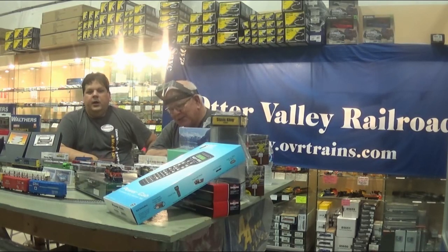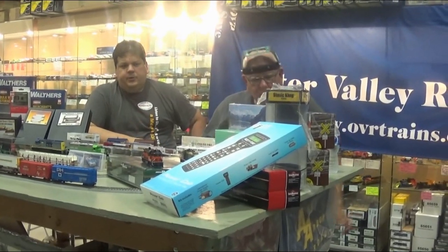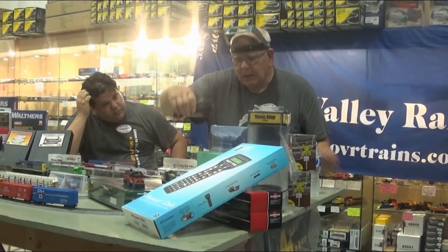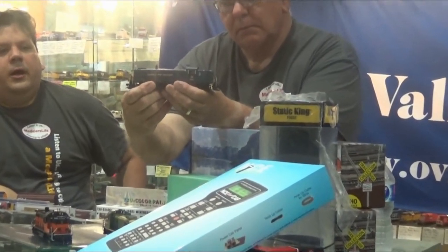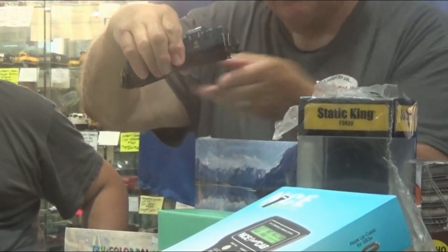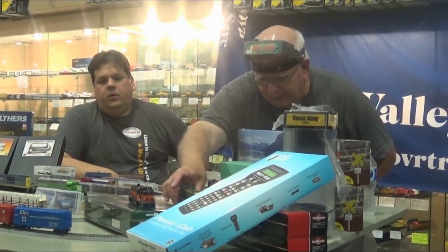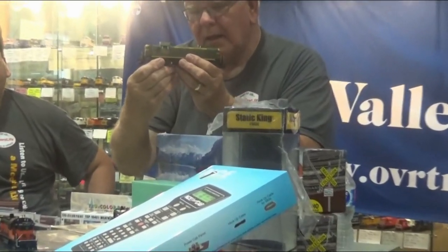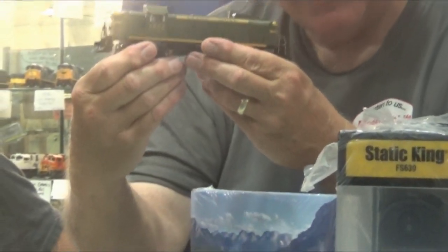We've got our third run of the Bowser RS3. There is a fourth batch still to come, from Lee English at Bowser. The first one is the Norfolk and Western in the dark blue — they refer to this as the Hamburg scheme. We also have the Grand Trunk and Western. The Central Vermont's? We are sold out — we sold out in one day. Peter got one on the day it arrived.